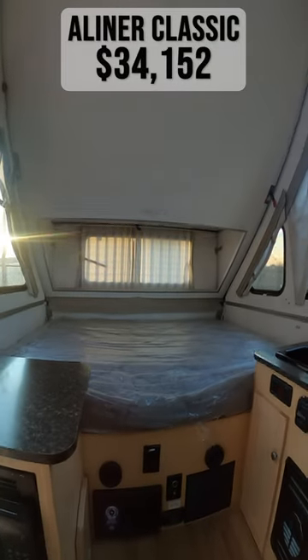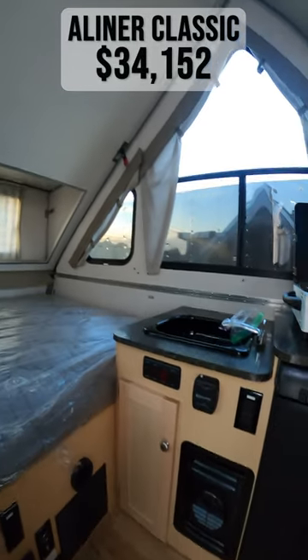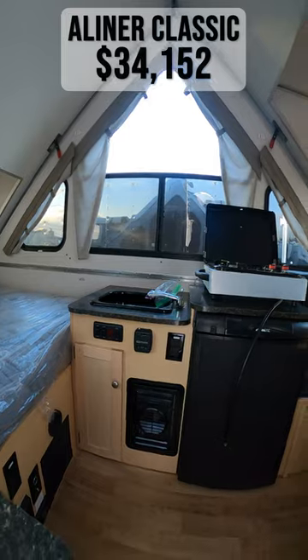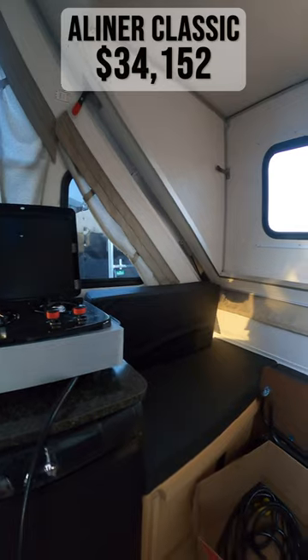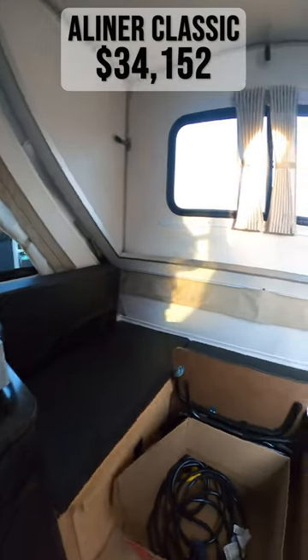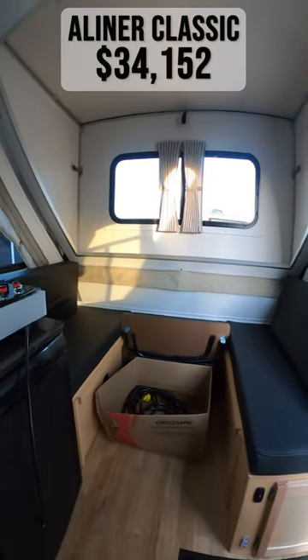Adjacent to this is your 60 by 76 inch bed. And in the front of the trailer is your dinette seating, which folds into a 46 by 76 inch bed.